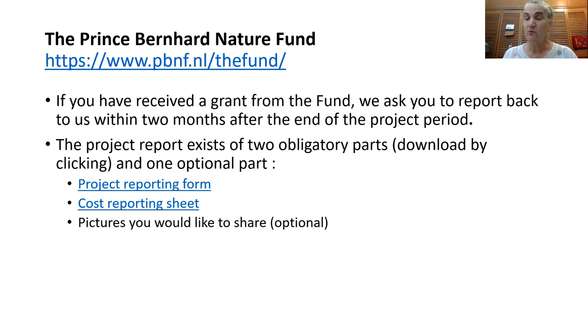Many of these funders want to do publicity about the programs they fund. So they will be very happy if you give them a couple of pictures that they can then post on a website.